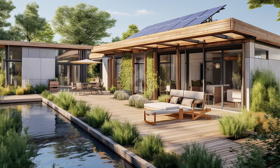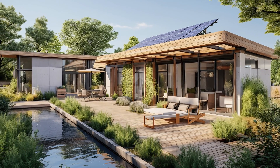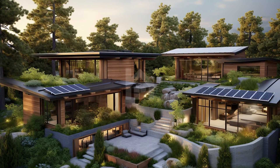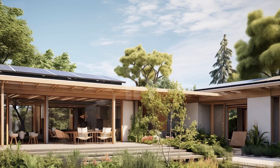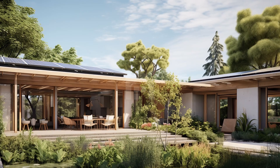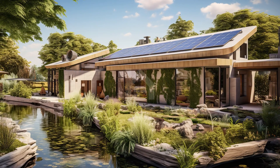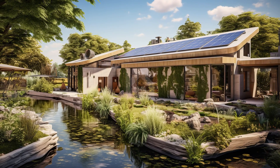Courtyard homes have a rich history, often showcasing beautiful open spaces surrounded by living areas. However, as the world's environmental challenges grow, it's imperative to adapt these architectural gems to meet modern eco-conscious standards. Our first stop on this journey is eco-construction. We'll delve into the use of green building materials, sustainable techniques, and innovative design strategies that minimize the carbon footprint of courtyard home renovations.